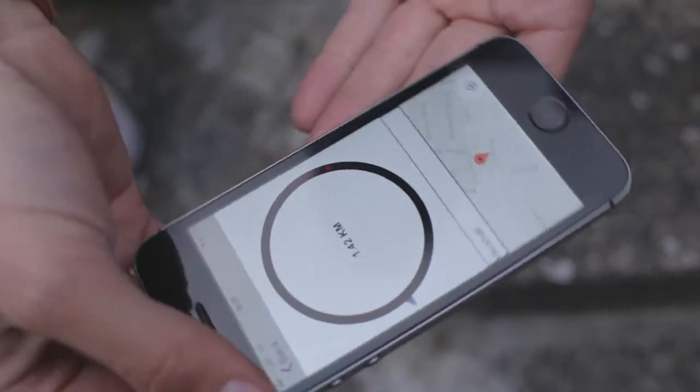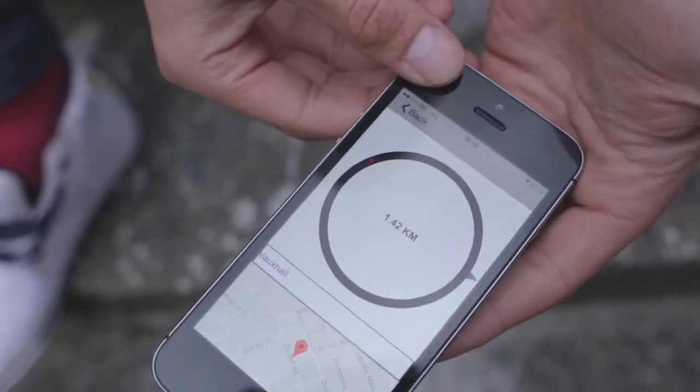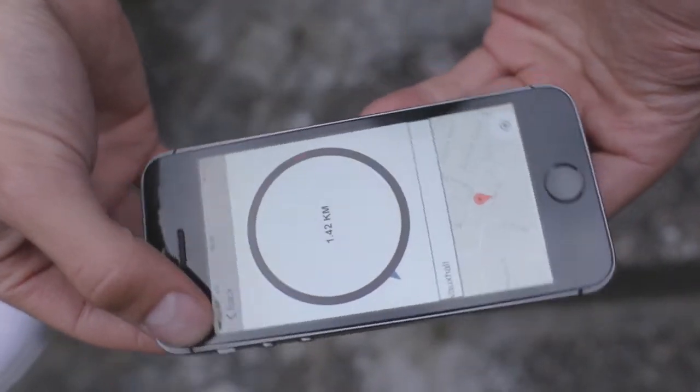We made a concept testing app that simulates exactly what the device would do. We've had every cyclist we know riding around with this thing for the last few weeks. Not only does it work surprisingly well, people really love it.